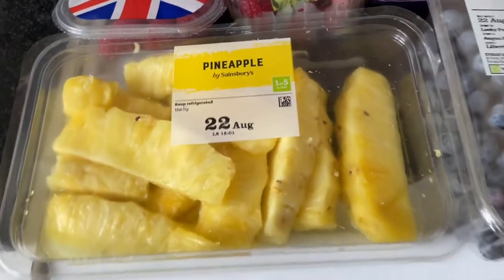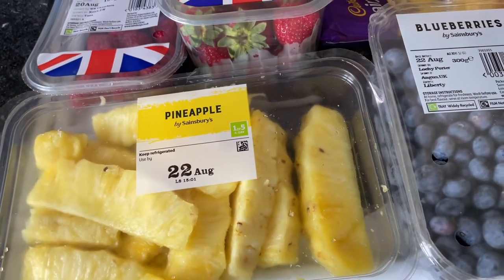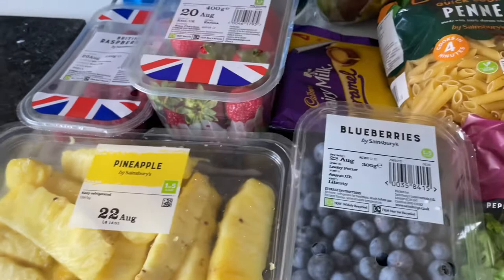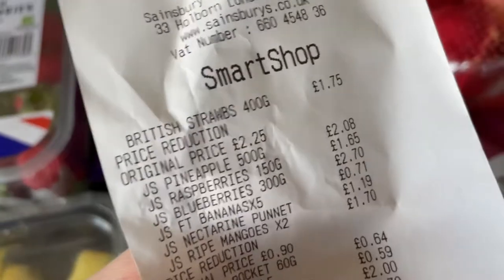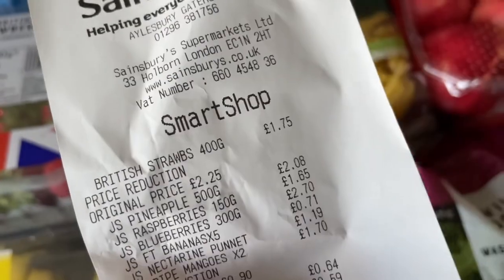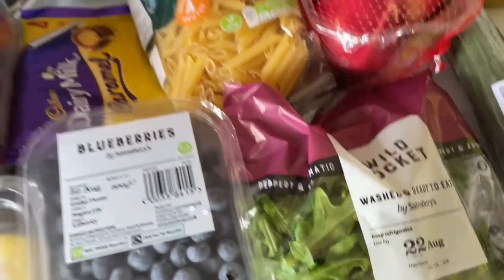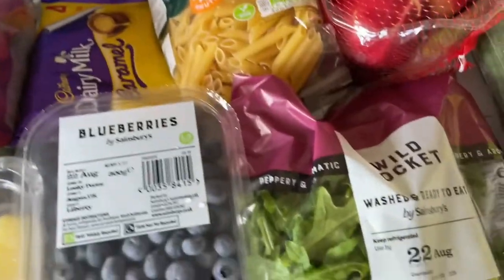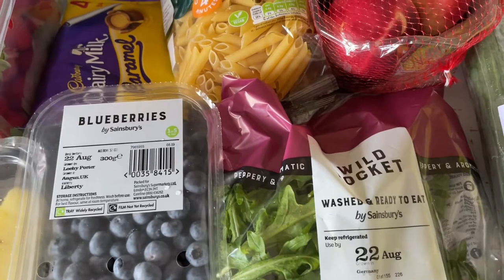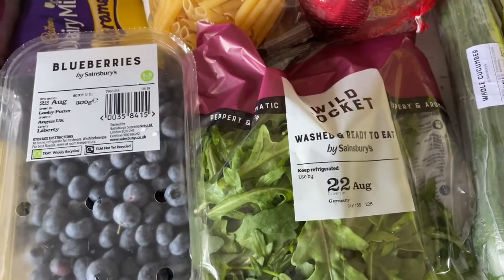Looking at the price again — this was originally £2.25 and then it's got a price reduction on it. I think the things with the Nectar smart shop price say that at the top of the receipt. I can see here it's got price reduction, original £2.25, then £2.08 — I thought that was the strawberries but it's actually the pineapple. The next thing is the Rocket, which is originally 90p but I got it for 64p, which was the Nectar smart shop price. I always need that.